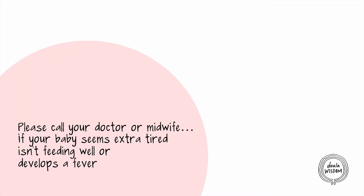And of course, please call your doctor or midwife if your baby seems extra tired, isn't feeding well, or develops a fever.